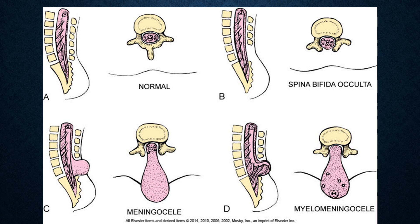The graphic can be a little hard to understand. If you look at the pictures labeled A, B, C, and D, that is a side view showing what the defect looks like from the side. Where it says normal, spina bifida occulta, meningocele, and myelomeningocele, that is a cross-section — like looking straight down, similar to what a CT would show.